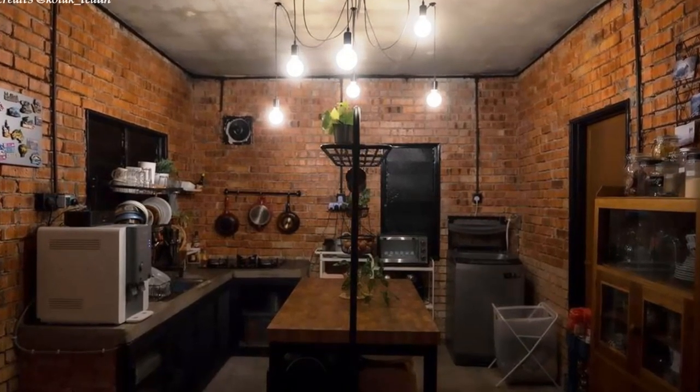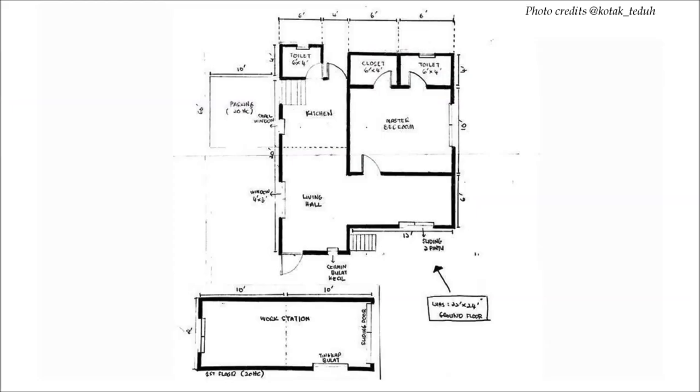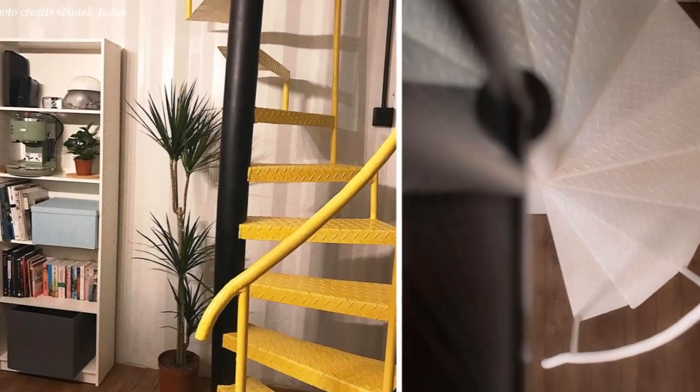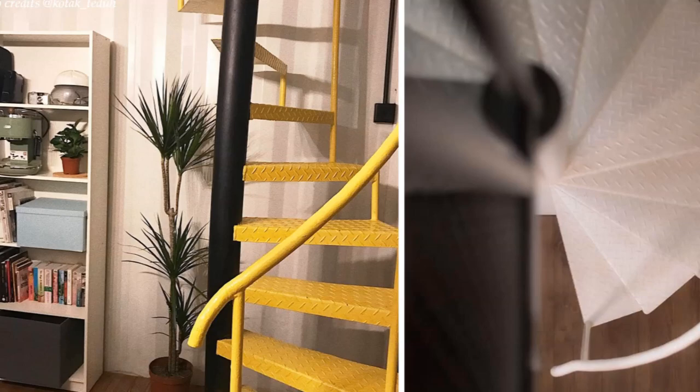On the ground level, there is a fully equipped compact guest bathroom. The ground level also accommodates a spacious master bedroom with enough closet space and its own master ensuite. A yellow painted spiral staircase off the living room leads to the upper floor.